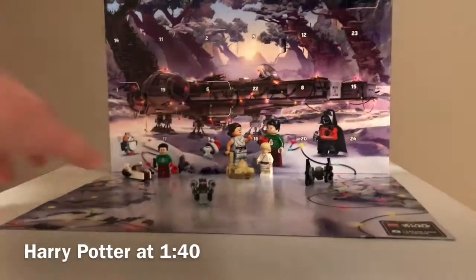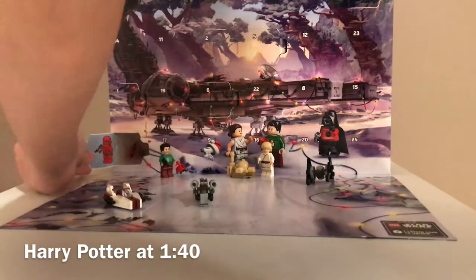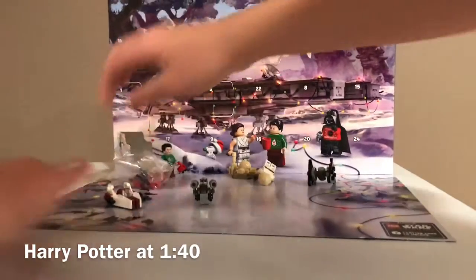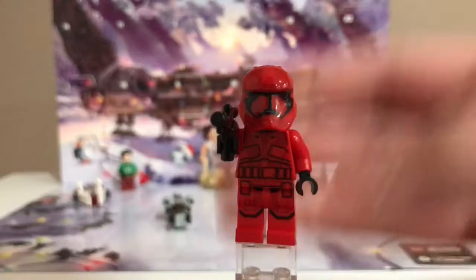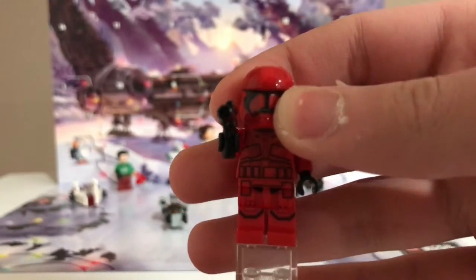So here is the Star Wars advent calendar. I'm just going to move the A-wing out of the way, and we have a Sith Trooper. So here is the Sith Trooper. I really think Sith Troopers are cool minifigures.